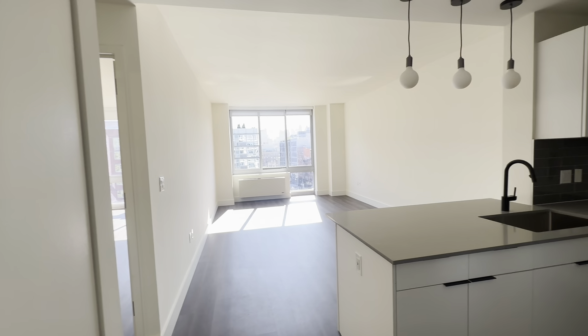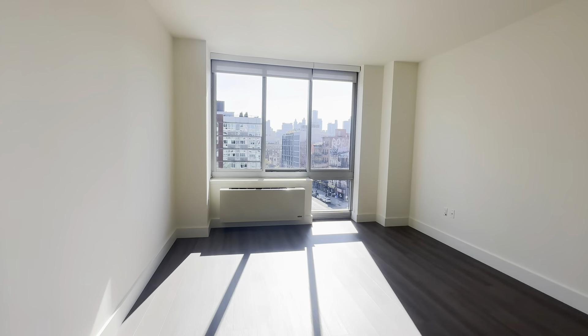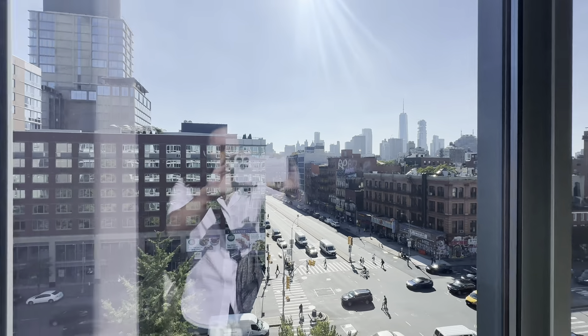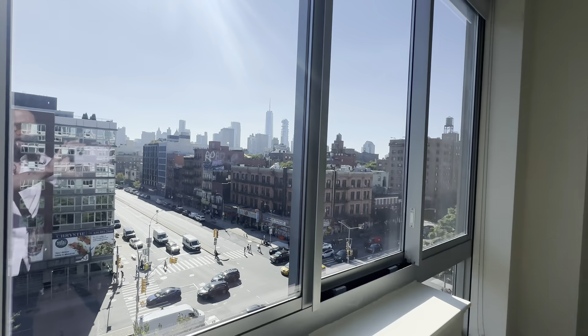You obviously enter into this immaculate view facing south, coming into the living room. It's a perfect setup, plenty of space for any sort of entertaining or relaxation that you need after a long day's work in the city. Gorgeous south-facing views — Freedom Tower and all the Financial District. Very good sized space, as you can see.